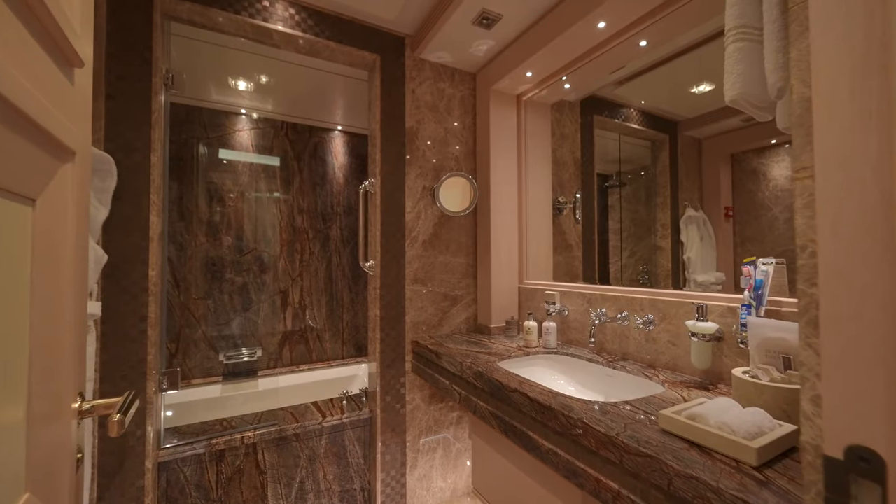That's pretty much it for the lower level. Now let's go back to the staircase and check out the upper level. Here we are on the upper deck. You got a nice outdoor area here with your dining setup, bar areas, and additional seating on each side of the deck. It's nice and spacious. We're in Monaco, and the scenery here is pretty awesome.